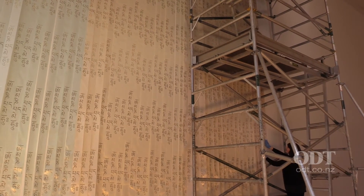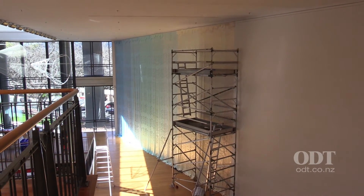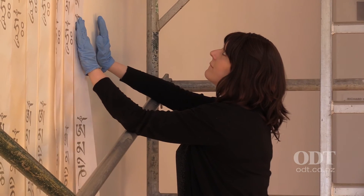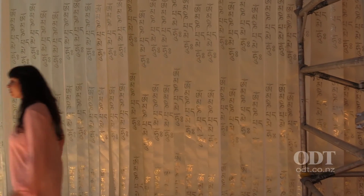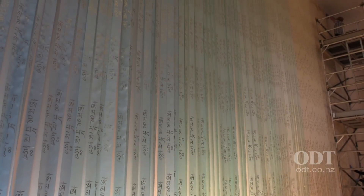Accompanying the work will be the sound-based version of the mantra, so you can listen on headphones and hear what the vibration of the sound sounds like, as opposed to seeing what it looks like. Between the two of them you'll get an understanding of the full complexity of the work — being able to see the text and then hear it as well.